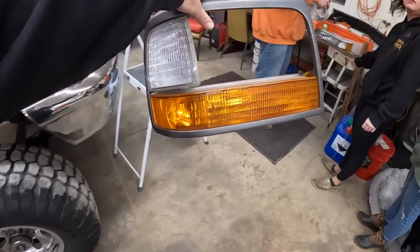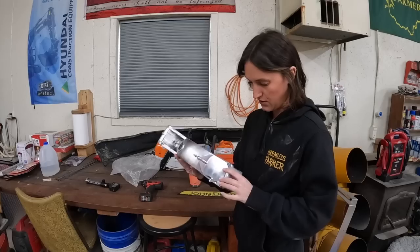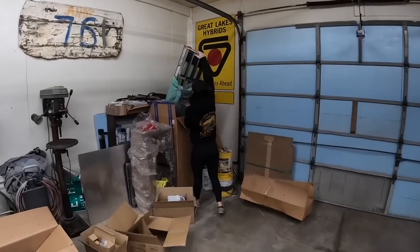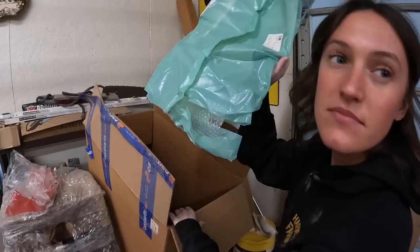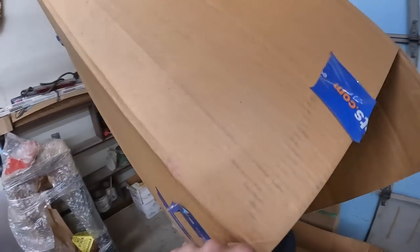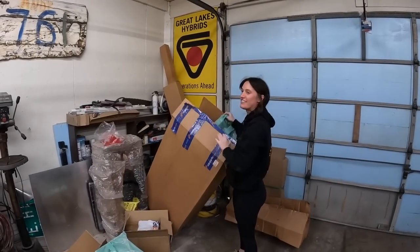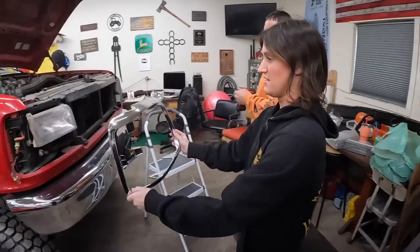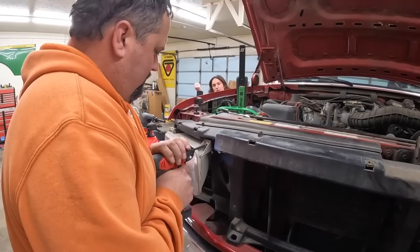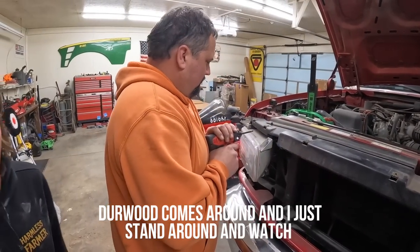It's all orange. These are clear. I already have to put light bulbs in them. Oh my, wow. Check that out. Made in China. Beautiful. This is how we get mad because I just stand around and watch.